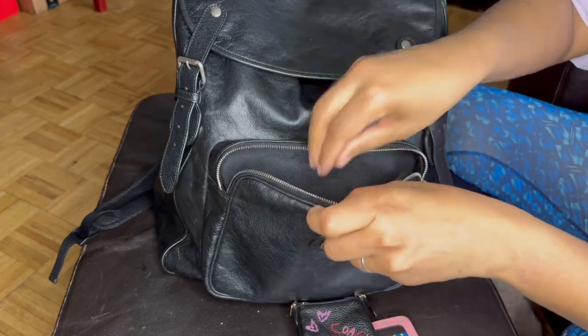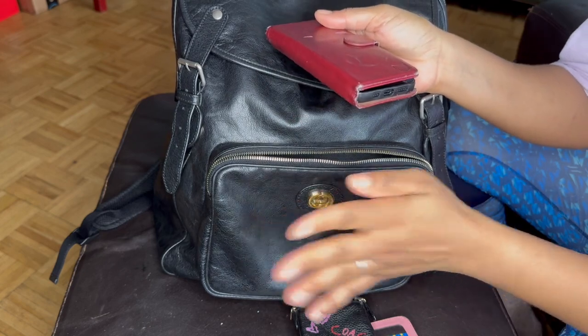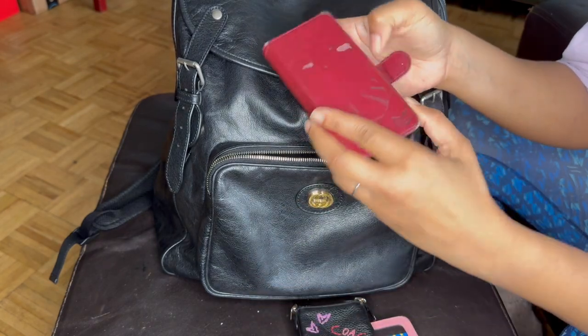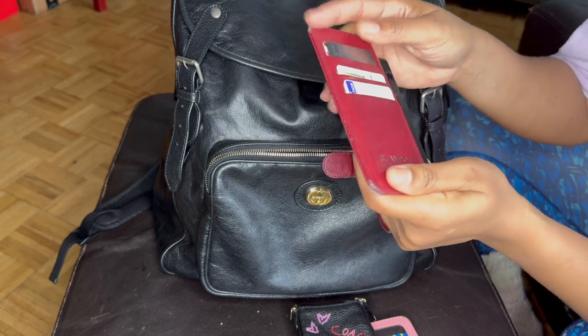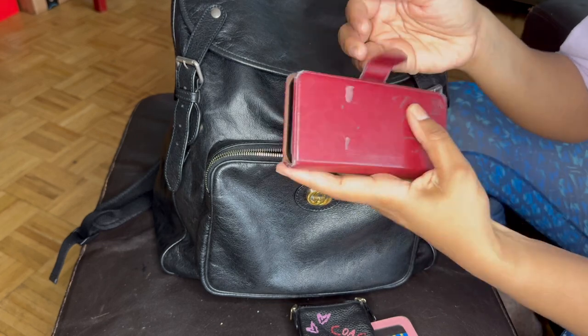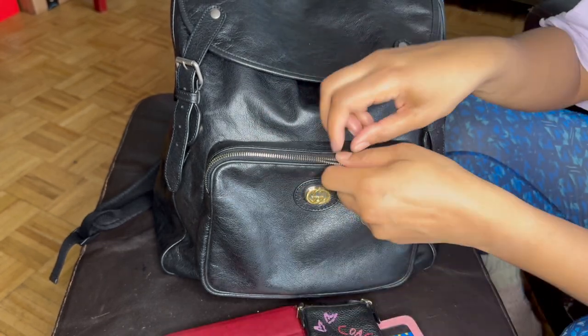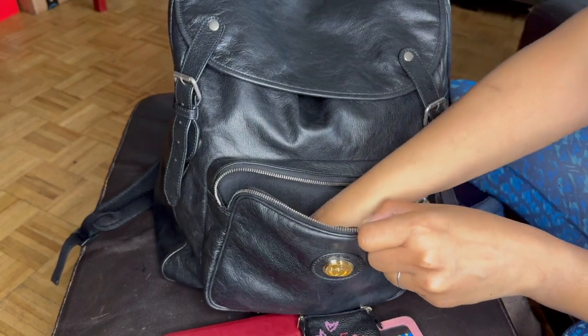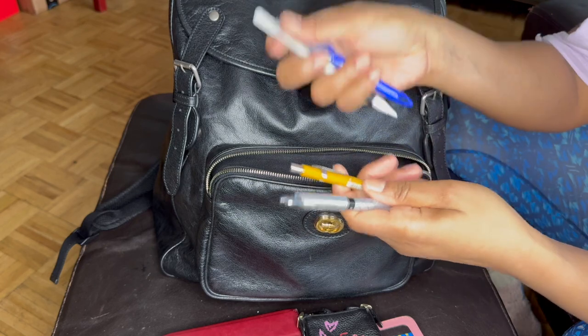Also in this pocket is my work phone — I'm filming with my personal phone. That's my work credit card, a couple of my work IDs, but can't show you anything else. I keep my work phone here, which I check religiously and can't go anywhere without.